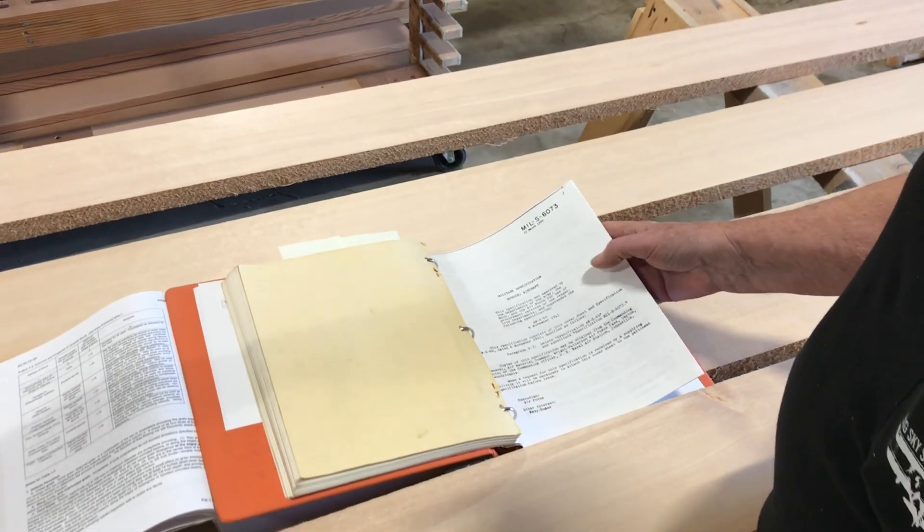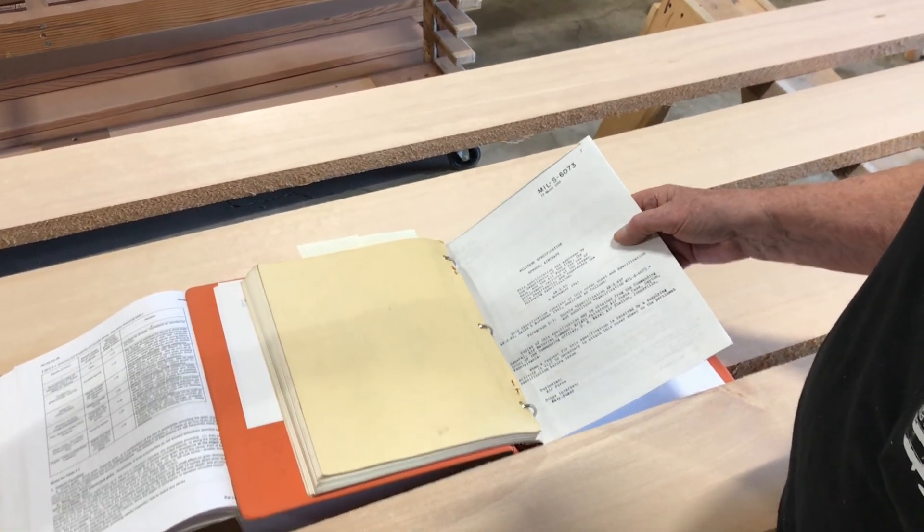The other grading criteria is the mill spec — the military specification that for years the wood has been graded to. The challenges in finding good quality aircraft grade Sitka spruce are pretty large.